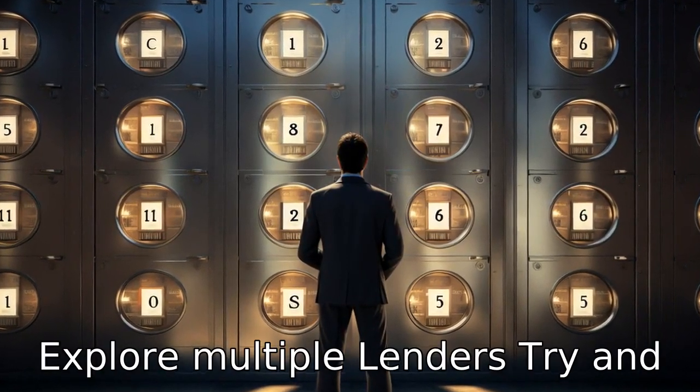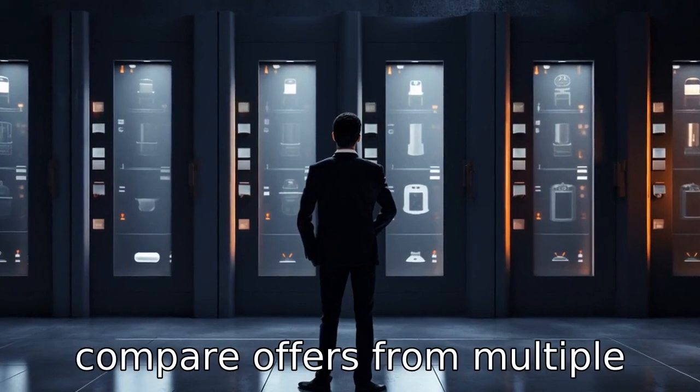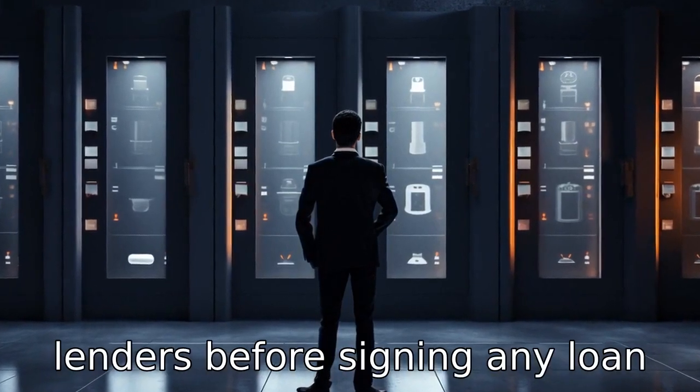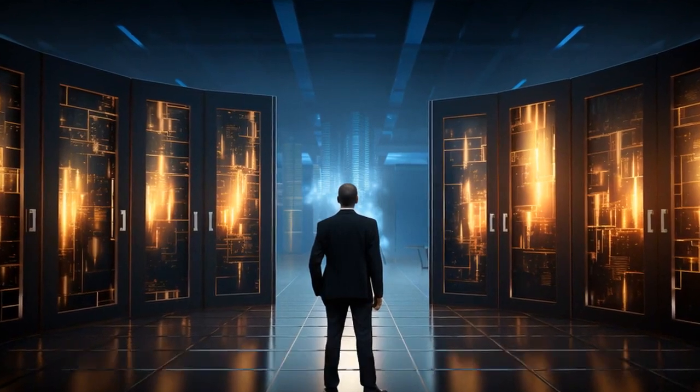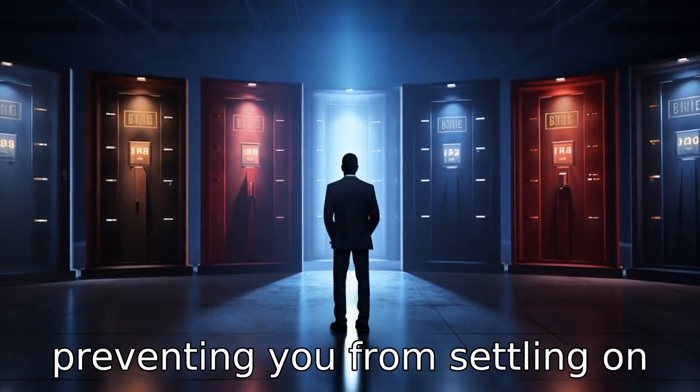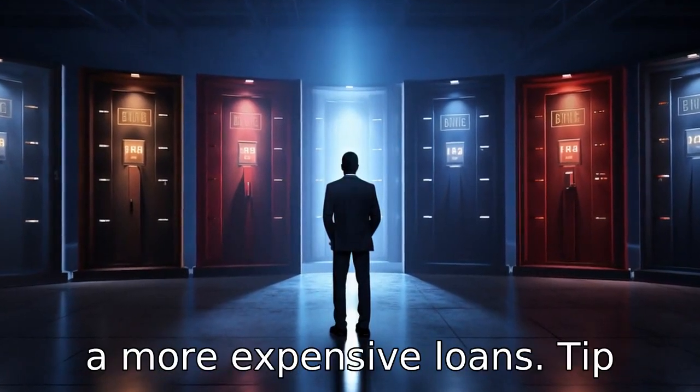Tip 7: Explore multiple lenders. Try and compare offers from multiple lenders before signing any loan documents. This comparison can help you find the best interest rates and favorable terms, thus preventing you from settling on a more expensive loan.